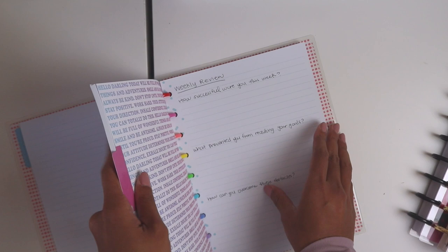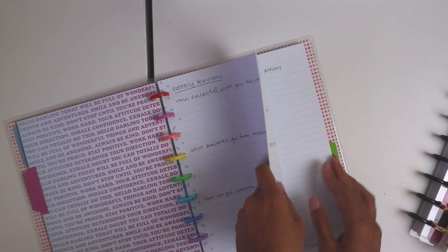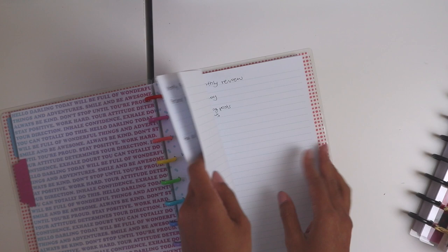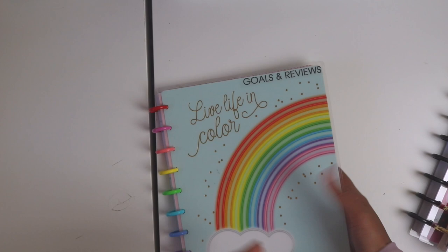For the weekly reviews, the template I follow asks: how successful were you this week, what prevented you from reaching your goals, and how can you overcome these obstacles? Sometimes I just write about what I got done that week. I don't do the reviews as often as I should, but that's what it's for — just to keep me on track.